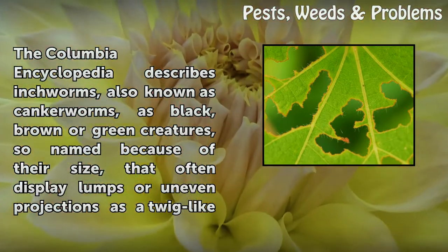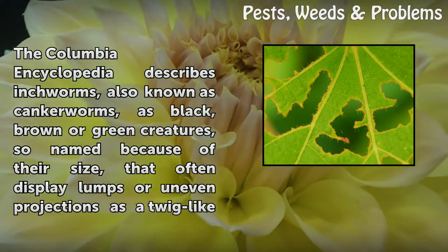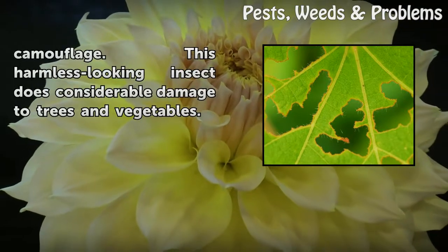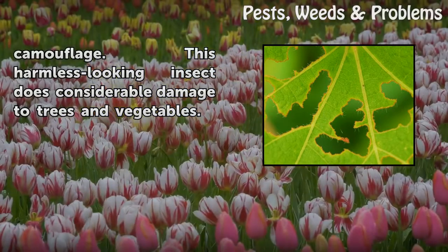The Columbia Encyclopedia describes inchworms, also known as cankerworms, as black, brown, or green creatures, so named because of their size, that often display lumps or uneven projections as a twig-like camouflage. This harmless-looking insect causes considerable damage to trees and vegetables.